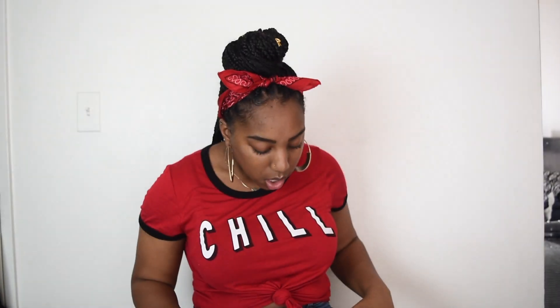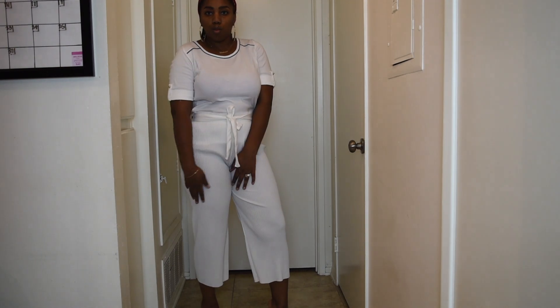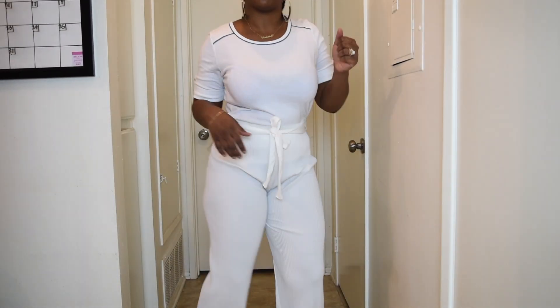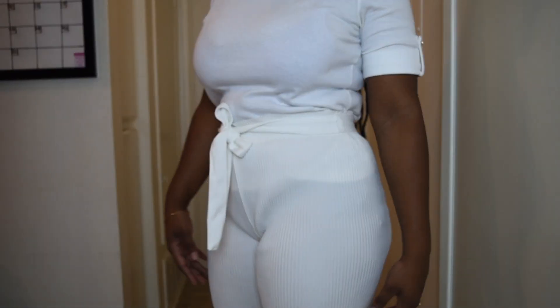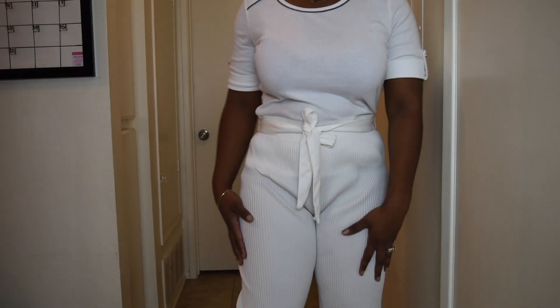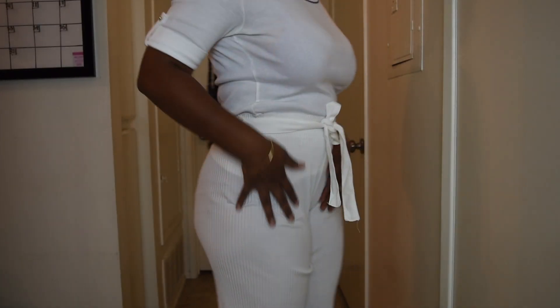The next item from Zaful is these white trousers. I saw them featured on Trisha Bright's videos and thought they were really cute. But they turned out to be really transparent — like I can literally see through them; they're like paper. They do have an elastic waistband so it's a one-size-fits-all type of thing, same as the skirt I bought from Zaful. It's super cute and will probably be in a lookbook showing how it can be styled.